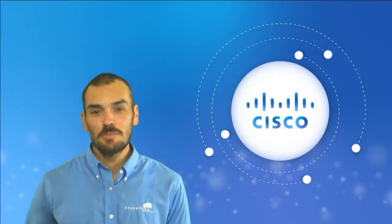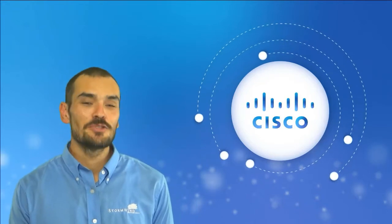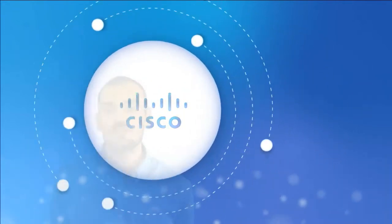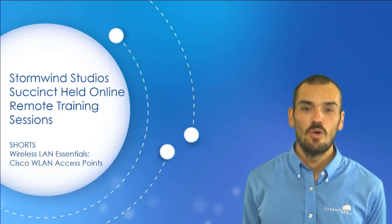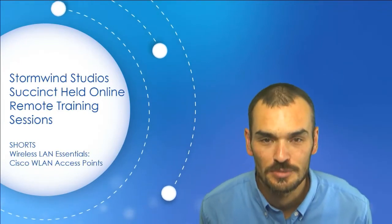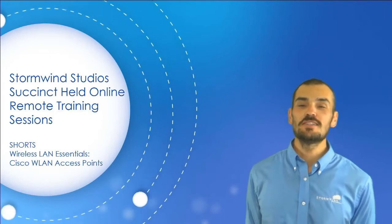Hey there folks, my name is Dan Goodman and I want to welcome you to another rousing edition of Stormwind Studios' succinct held online remote training sessions, or shorts as we like to call them. This is the seventh short in the wireless LAN essentials series of shorts.